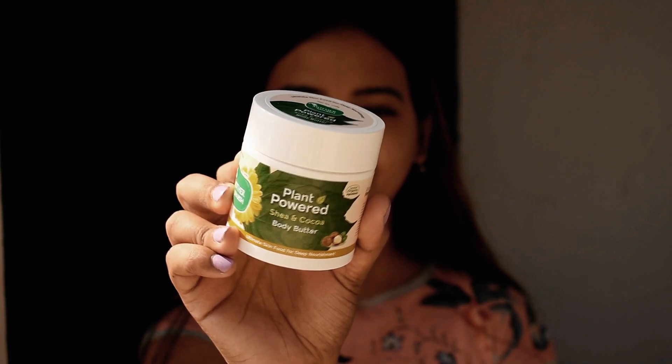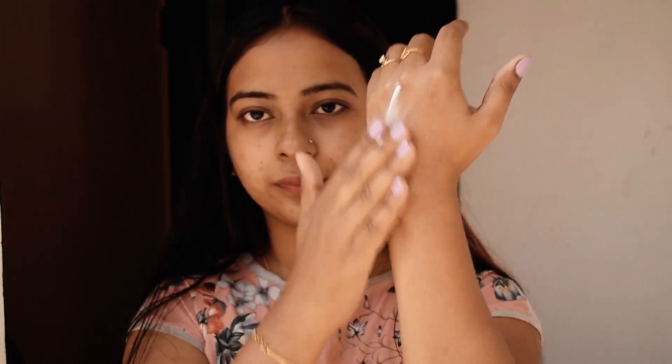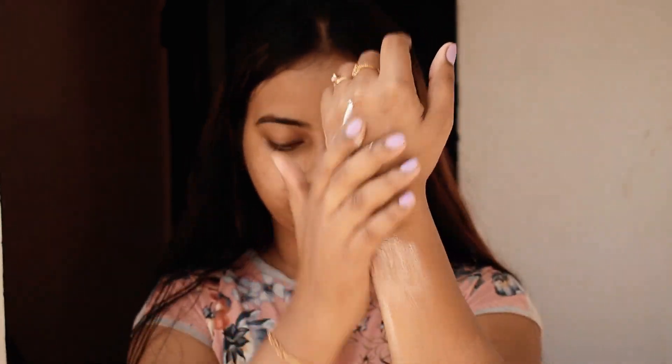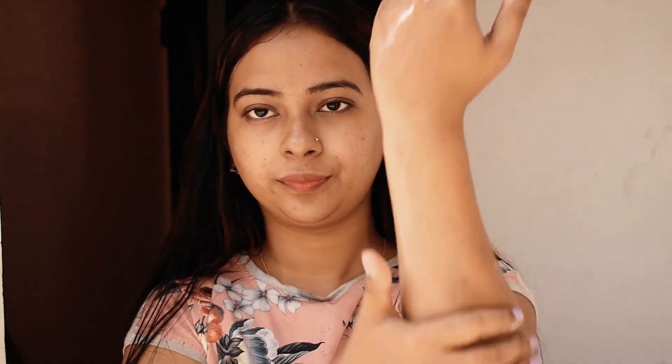Now for your body, I will suggest the Plant Powered Body Butter. It contains shea butter, cocoa butter, cinnamon oil, avocado oil, calendula oil, baobab oil, and jojoba oil, so it will be very beneficial for your skin. It will keep your skin well hydrated and moisturized.